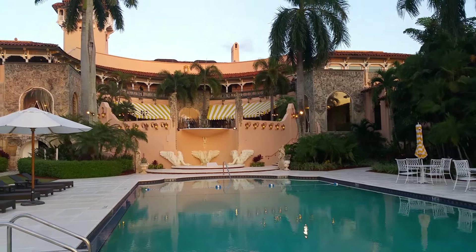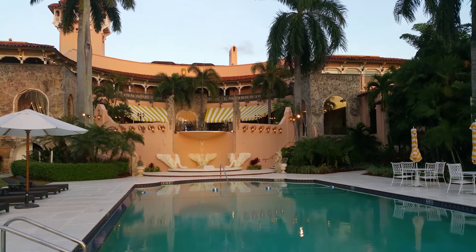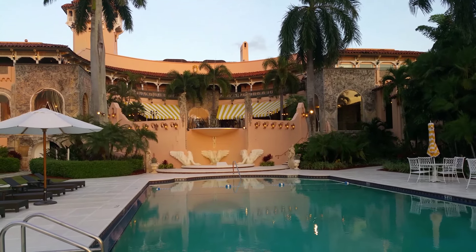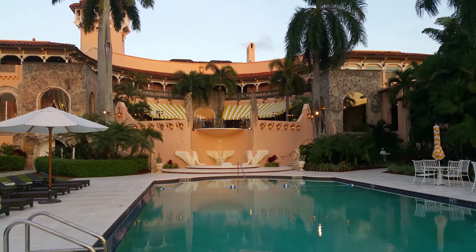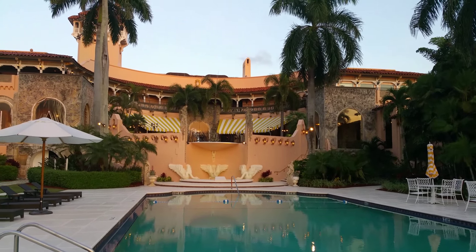That area is the ocean side — when you go through the tunnel you get to the different side of Mar-a-Lago. Check more videos at Villa Valentina Palm Beach!